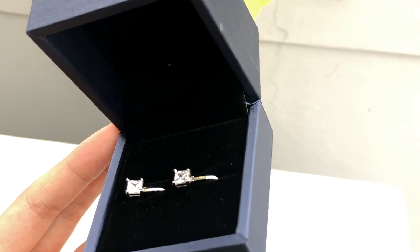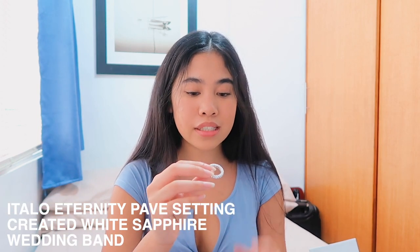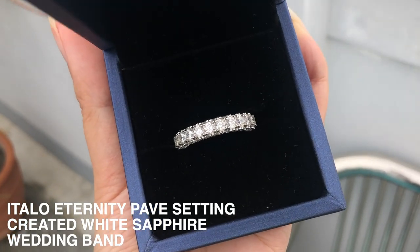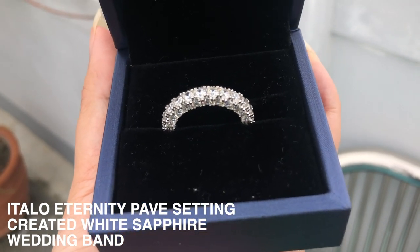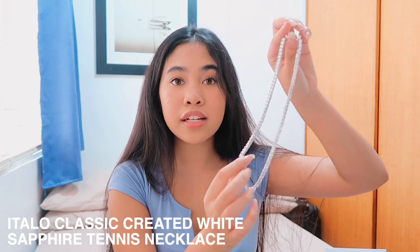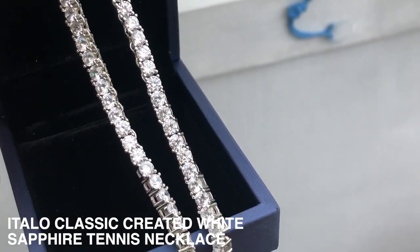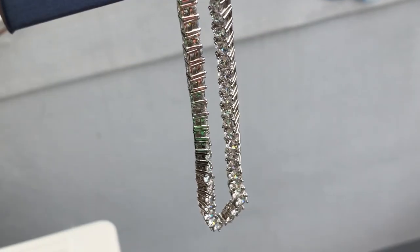I've been wearing these earrings for a few days and they're such good quality for the price. The second box has two items in it — the first is a ring with so many crystals going all the way around it, just shining. It's a gorgeous statement ring. The last thing I picked from this box is a tennis necklace — the amount of crystals on this is gorgeous, it just shines and looks so beautiful.